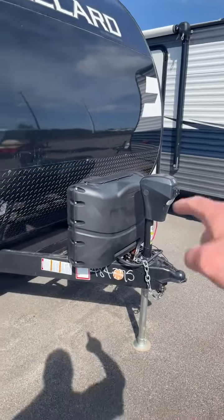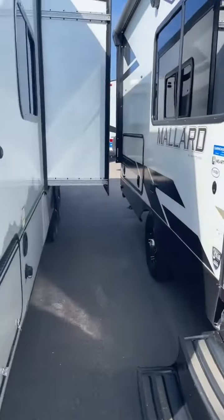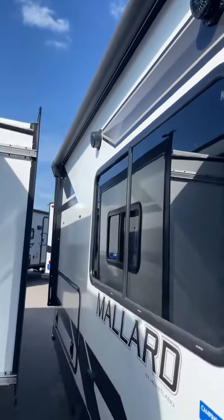On the front you have a power jack, 220-pound LP, and a spot for your battery. Your pass-through storage. It does have an outdoor kitchen there in the back. Power awning — a huge power awning — it goes all the way across the camper with the outdoor speakers.